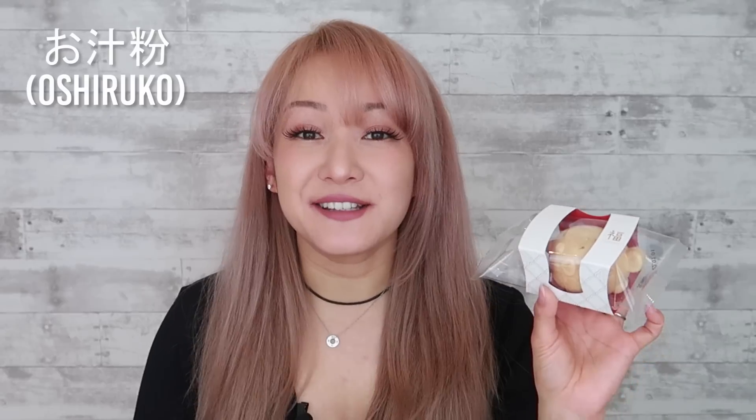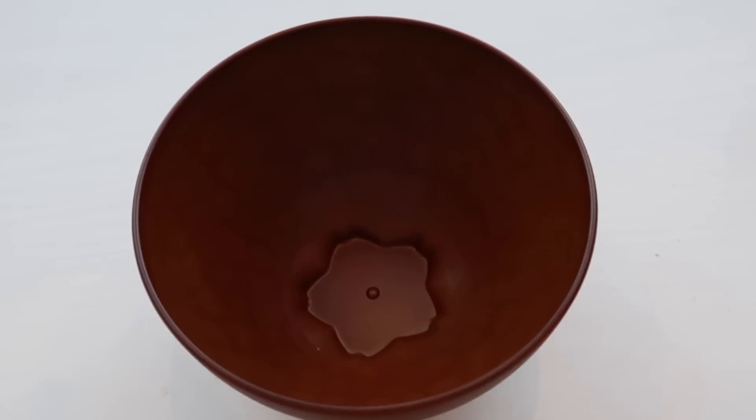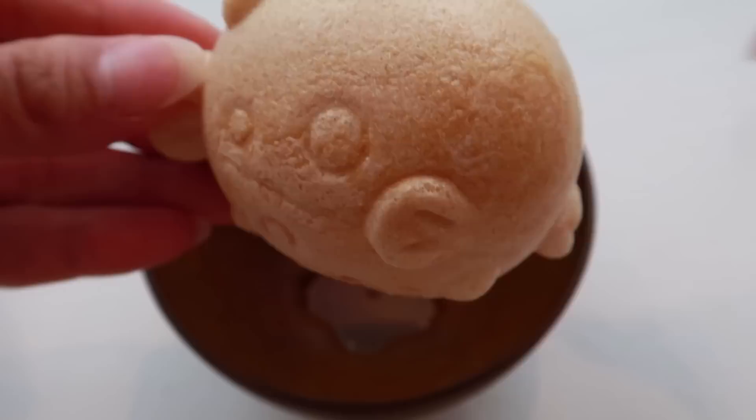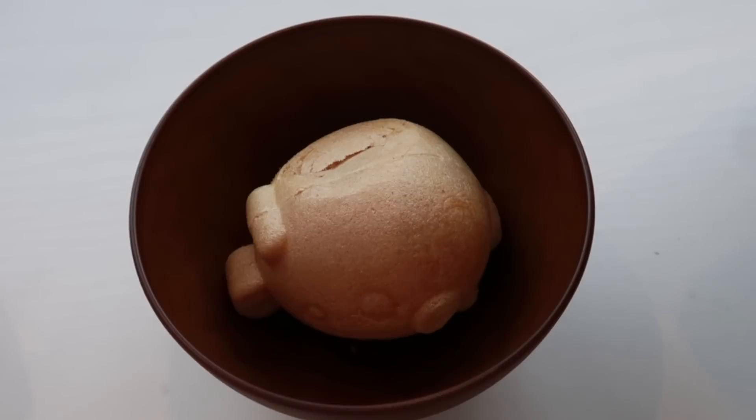So oshiruko, also known as zenzai, is a red bean porridge with mochi in it. It's typically eaten during the winter and it's my favorite. When I lived in LA, I used to go to Mitsuwa and buy so much instant oshiruko because I missed Japan so much, but I've never seen one as fancy as this one ever. Let's definitely make this together — I want to see what it's like when you pour hot water onto it. Let's use the very beautiful bowl that came with the box. So let's place it in and add some hot water.